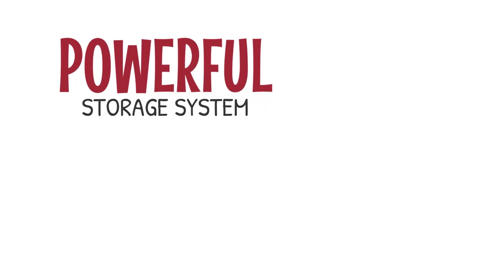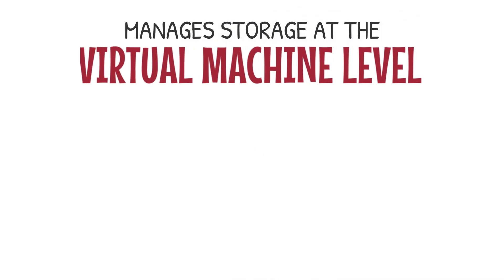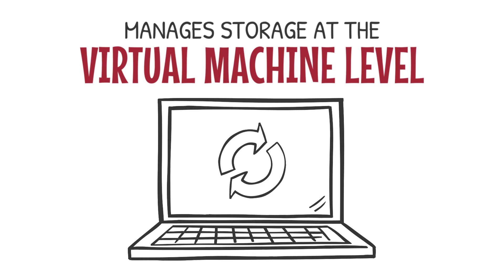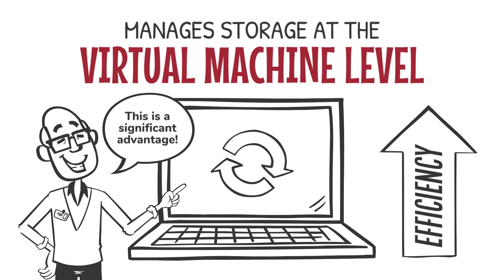a powerful storage system that eliminates performance and scalability restrictions and reduces management complexity. VMStore manages storage at the virtual machine level, the same level as the rest of the virtual infrastructure. This is a significant architectural advantage over standard storage and eliminates complexity and improves efficiency.